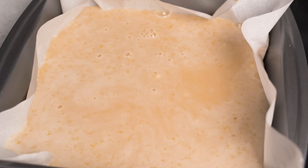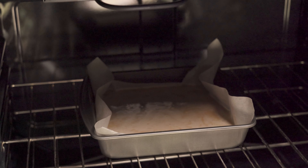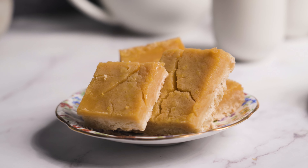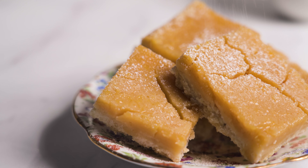Pour the batter on top of the crust once it's baked, and bake for an additional 20 to 25 minutes until the edges begin to caramelize and the middle doesn't jiggle. Let this cool down to room temperature and then chill in the fridge until fully cold. Dust with powdered sugar before serving and enjoy!